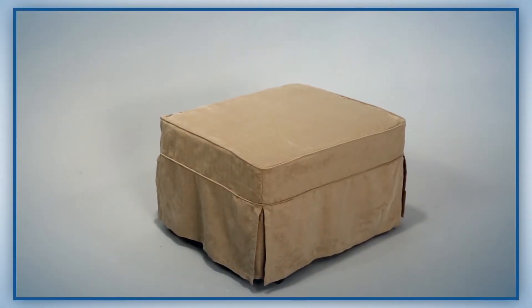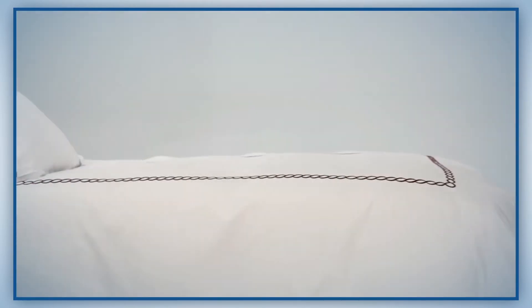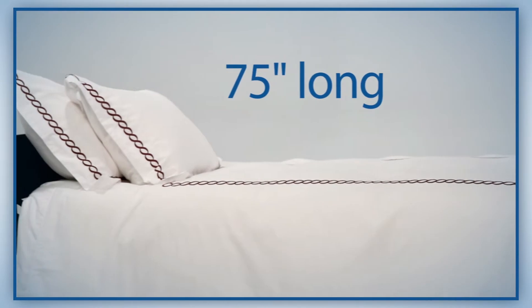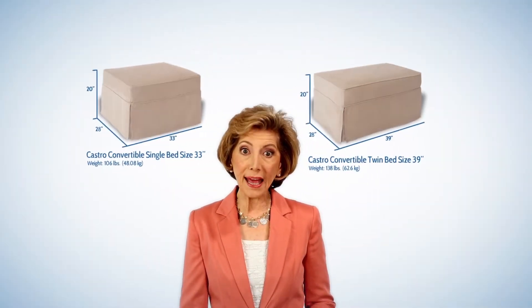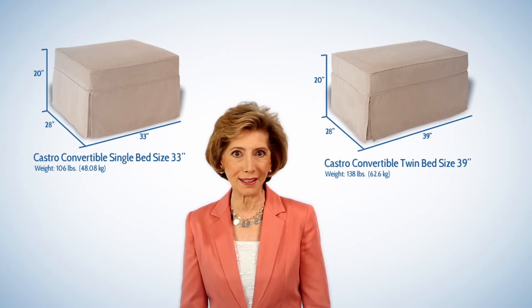Well that was then and this is now, and I want to show you the incredible Castro Convertible ottoman. A handsome ottoman by day and a super comfortable bed by night, a full 75 inches long. And it comes in two sizes: a single bed size and a full standard twin size. There's nothing else like it in the industry.